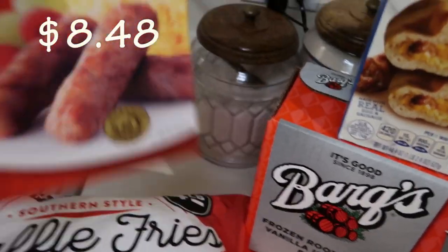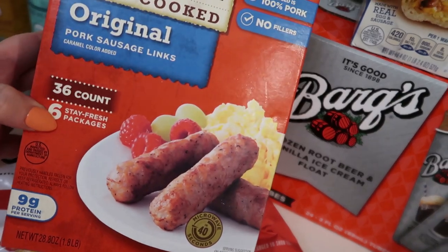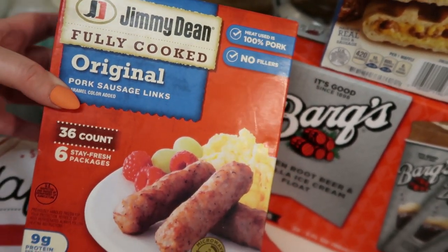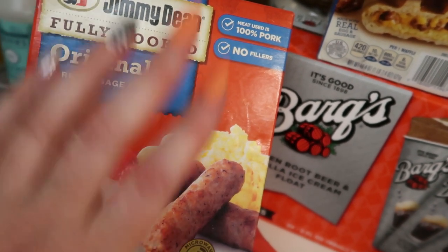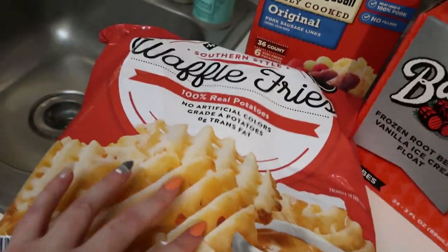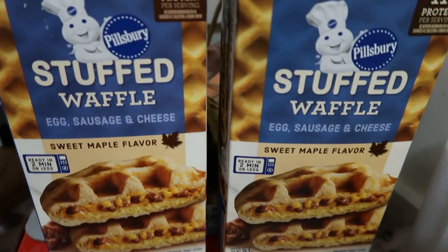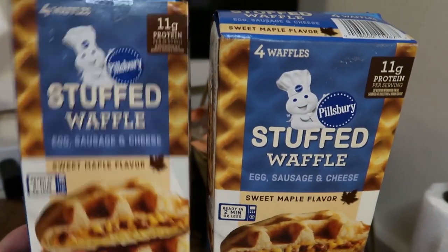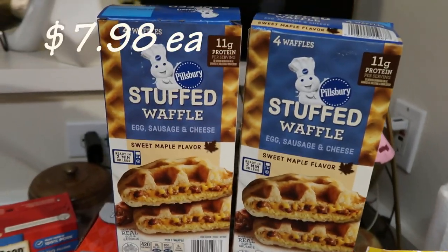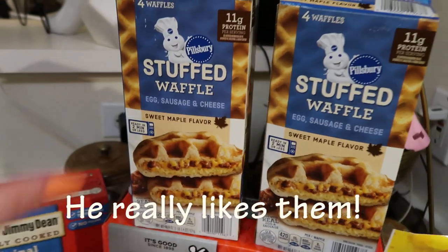For the frozen stuff: we got these Jimmy Dean fully cooked original sausage pork links — 36-count with six stay-fresh packets. I thought this would be great for quick breakfasts in the morning. We got the big bag of waffle fries — such a great deal, we love the waffle fries at Sam's Club, it's the Member's Mark. We got the stuffed waffle egg, sausage, and cheese in sweet maple flavor — I thought this would be really good for my older son on the go for school. We just got them just to start back to school.